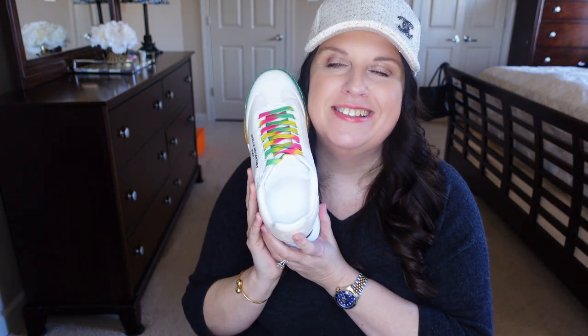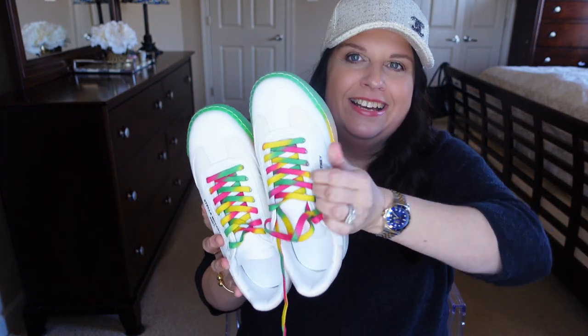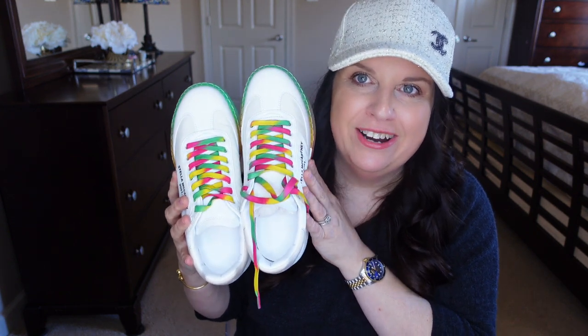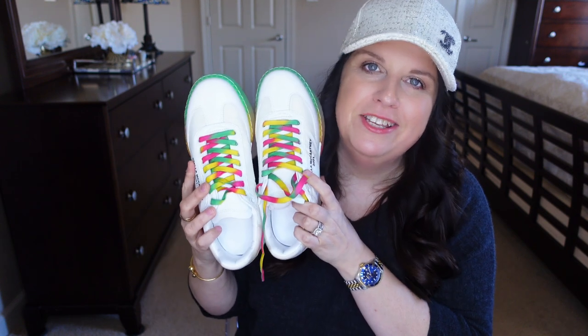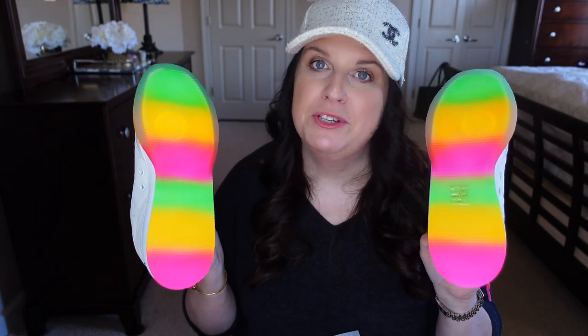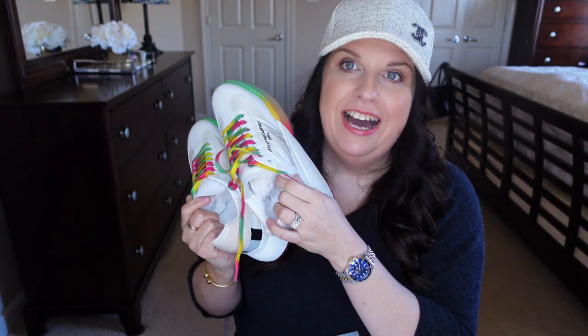When I see this shoe it just brightens my life — I'm just so happy. Look how cute these are! Those colors just scream spring and summer. Look at the bottoms — oh my gosh, so cute. I just couldn't resist.